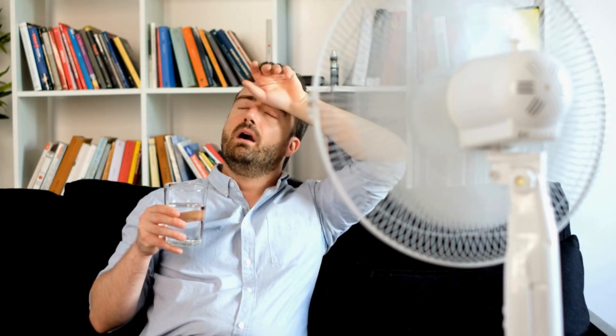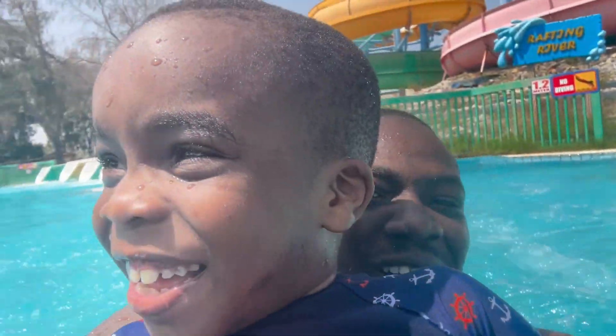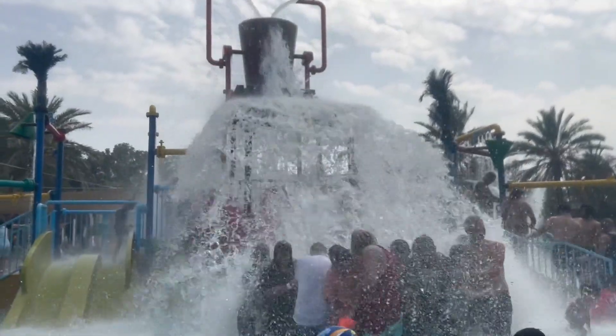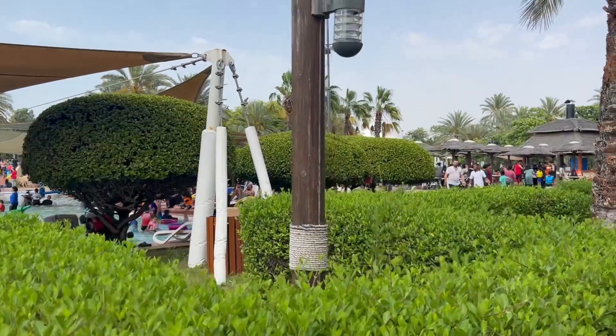Everybody knows how hot Dubai can get — we do live in a desert. But lucky for me and my family, we went to a water park, and it's one of the most affordable water parks in the UAE.